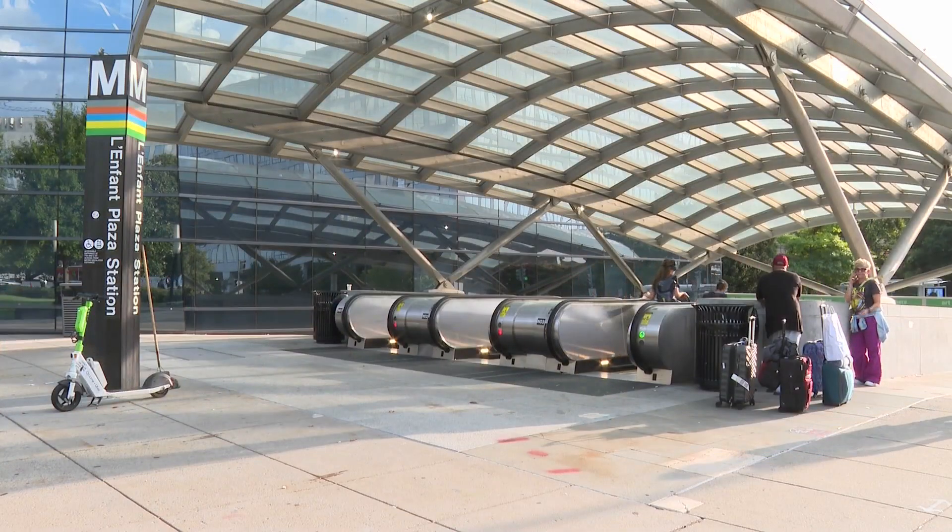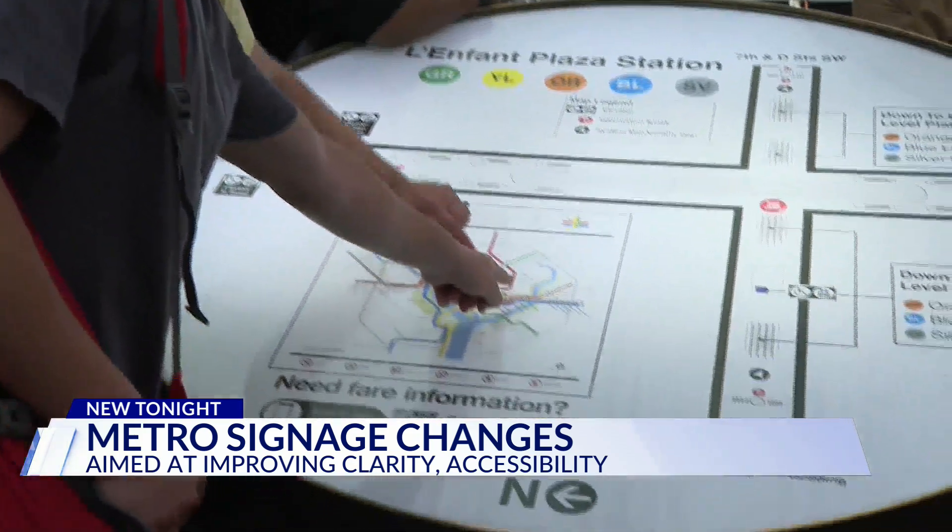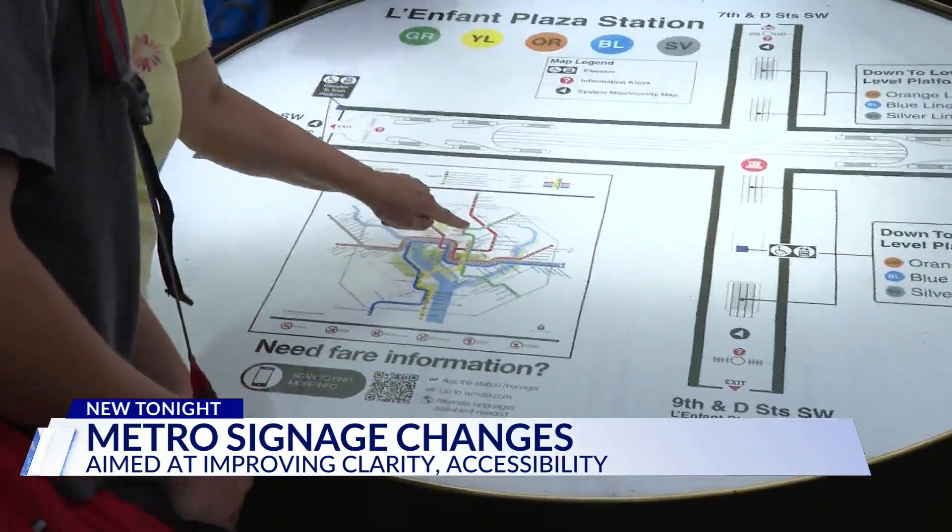Navigating Metro's six color-coded lines may be easy for commuters who use it every day, but knowing where you're going can be confusing. Sometimes I get out at these stops and I'm like, I know which way to go, but then I'm like, am I going out this way? Am I going this way? Then if I get out the wrong exit, I'm five minutes down the street.